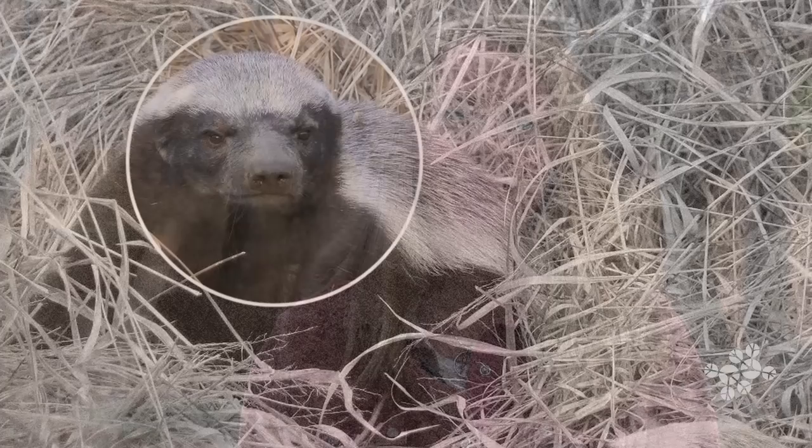One of the most interesting adaptations of honey badgers is their resistance to snake bite. Snake meat is a favorite snack food of honey badgers. Honey badgers that have been bitten by king cobras or puff adders, for example, have been known to go into a coma-like state only to wake up a few hours later to finish their meal and carry on with their day.